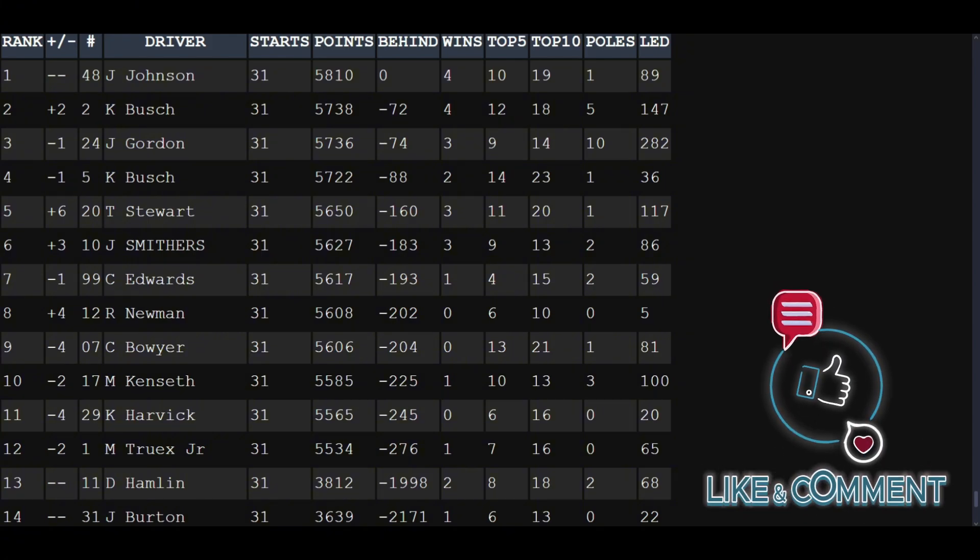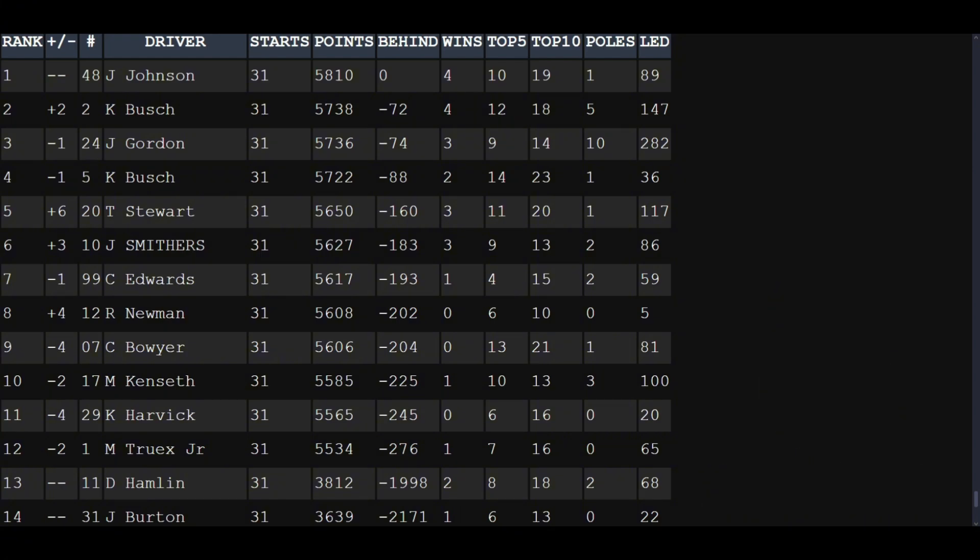Let me know what you think of the Charlotte Roval with the Gen 4 cars on NR2003. Leave a comment — I'd love to hear feedback from anyone that watches this series. Thank you for watching. I hope you have a good week. I will catch you in the next video. Peace out.